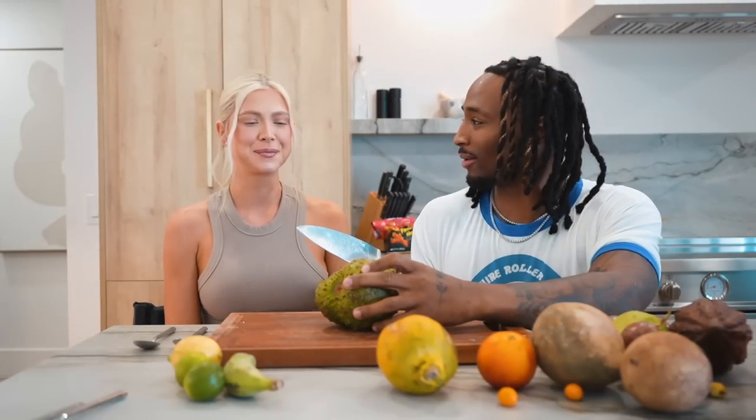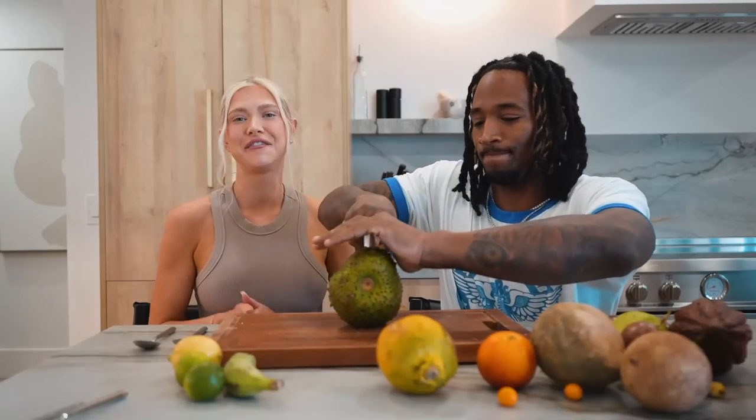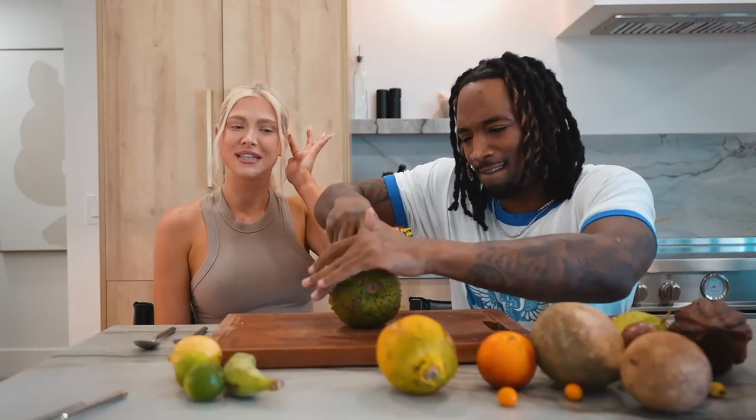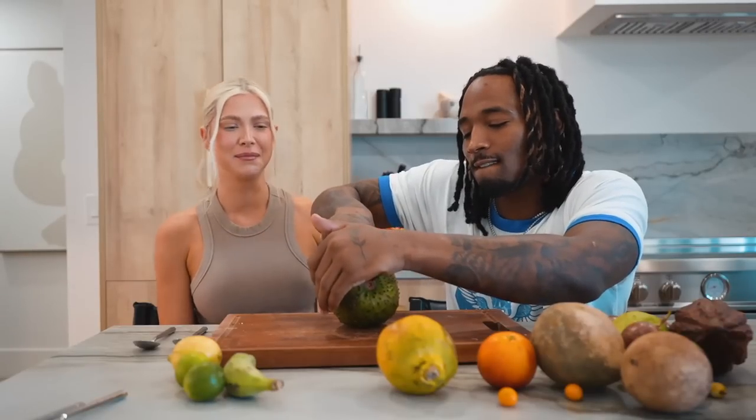Alright guys, so I looked this up and I didn't really understand the name, so I'm just gonna go with 'sour slop' — that's what this is. It's supposed to taste like strawberry a little bit. I'm excited for this one because I think it's gonna be sour. With a name like 'sour' — I mean, if that's the name, you're good!